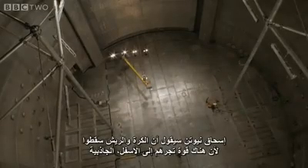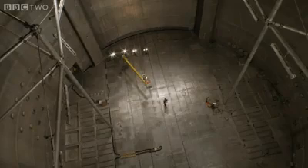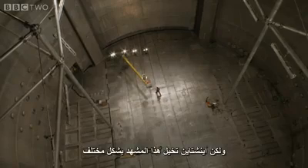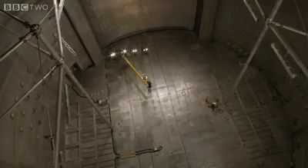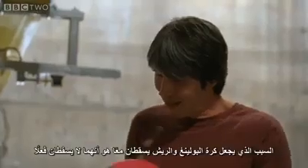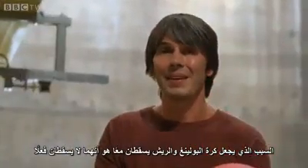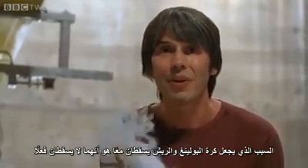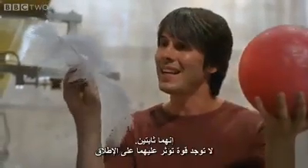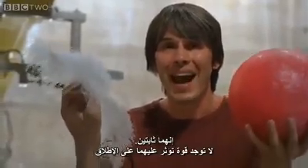Isaac Newton would say that the ball and the feather fall because there's a force pulling them down: gravity. But Einstein imagined the scene very differently. The happiest thought of his life was this: the reason the bowling ball and the feather fall together is because they're not falling — they're standing still. There is no force acting on them at all.